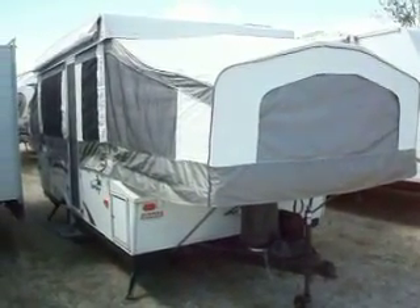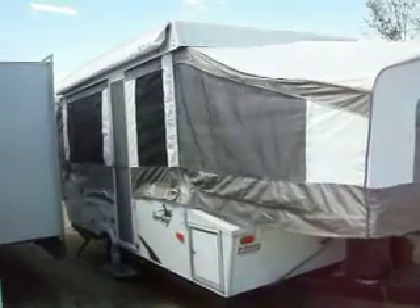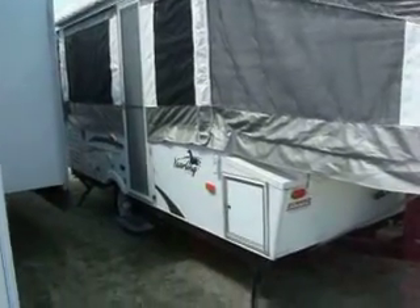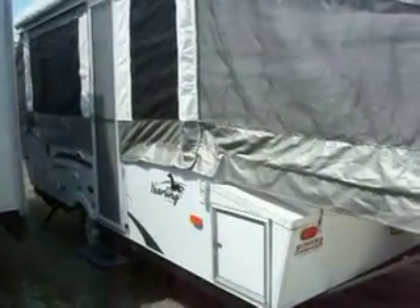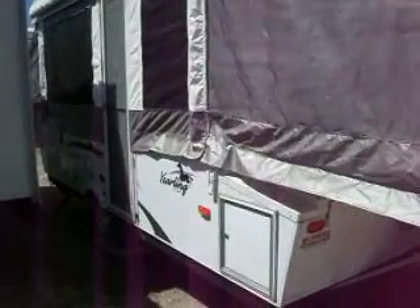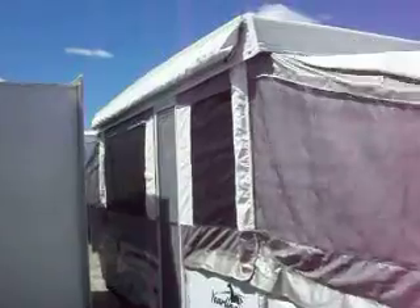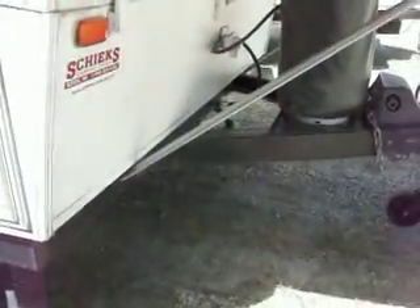It's a 2007 Palomino, 4127 yearling model. It has a front storage compartment, a 20 Palomino P-Tank, and a battery in a box.